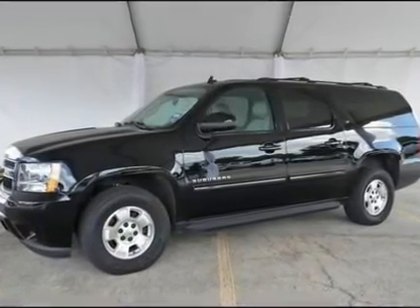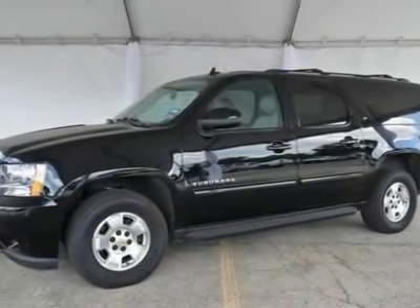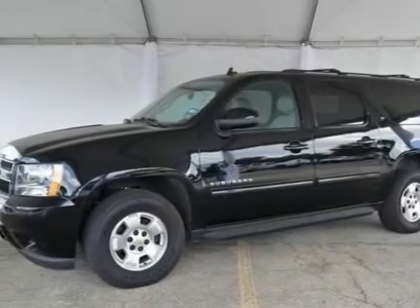Vortec 5.3 LV-8 SFI Flex Fuel. Ultra Clean. Perfect for Kids.